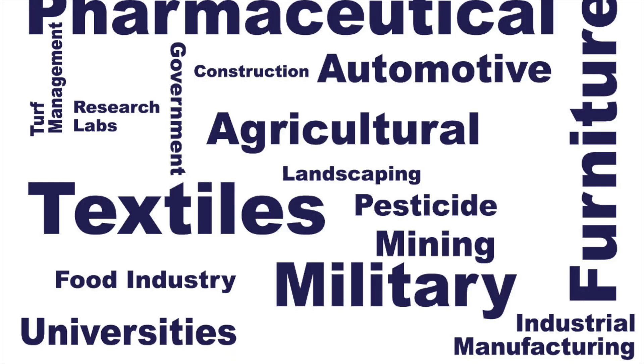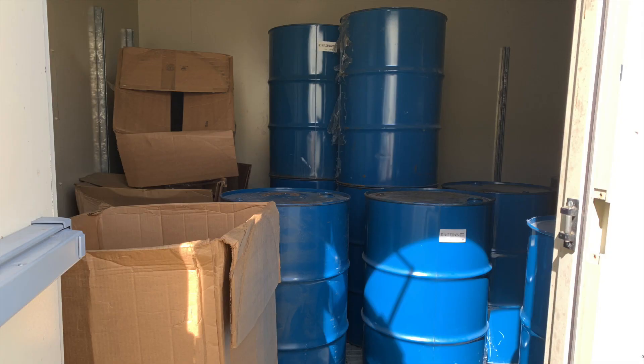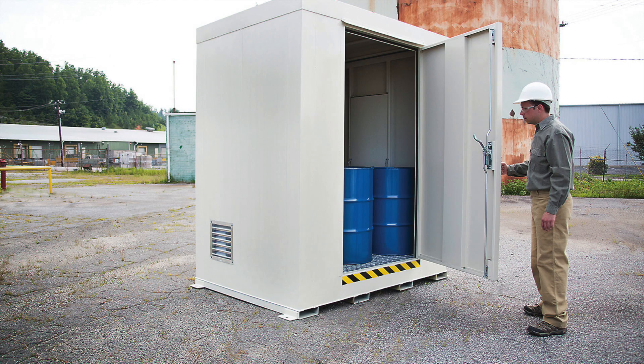Compliant buildings are necessary for a wide variety of industries and government entities. Often they're vital to make businesses in safe compliance with international, state, or local building codes, OSHA, NFPA, ATF, or for insurance requirements.